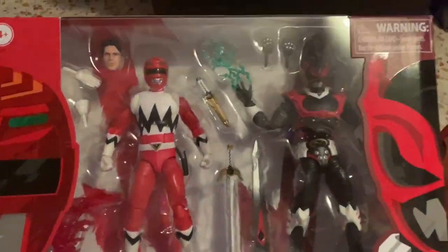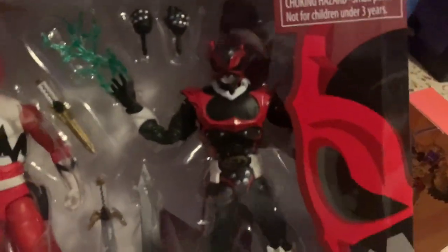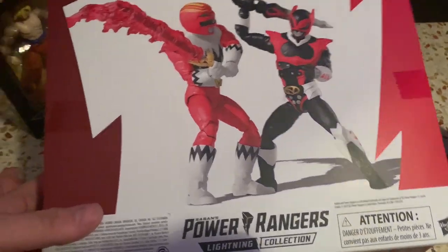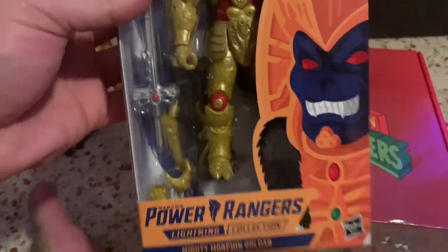Alright guys, so first up — and I'm not going to unbox any of this, I'll eventually do reviews if I need to — this is the two-pack Lost Galaxy Red Ranger with Red Psycho. Really cool. It's my first time having a Psycho Ranger figure, so I'm excited to have that. This originally is maybe a $40 figure — got it for $10, so $5 per figure. Then next we have the Goldar. This was $5, originally $18.99. Happy to have that.